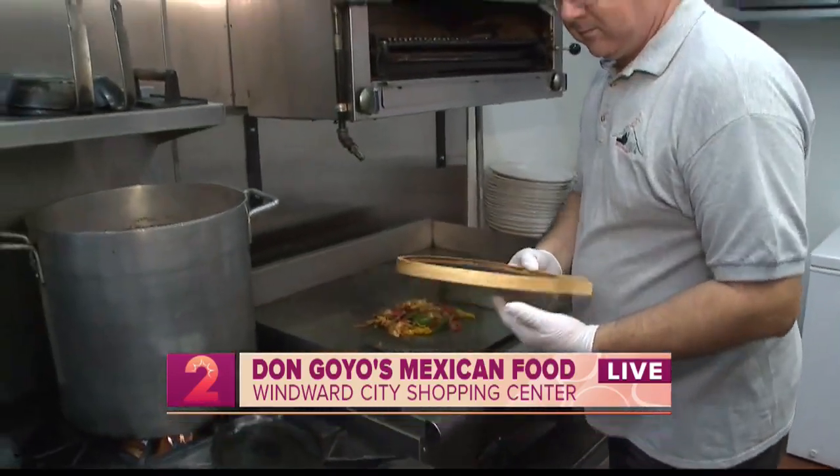So until then, reporting from Don Goyos, I'm going to send it back to you ladies in the studio. That looks amazing. I love Mexican food — always trying to find new spots. I haven't checked that one out yet, so I'm excited to make my way over to the Windward side. Take me with you. Always. That sizzle — my stomach just started growling. All right, well coming up next on Take 2, we're going to check back in with Dallas a little bit later. But next, with the new year coming up, many of us are trying to declutter our lives.